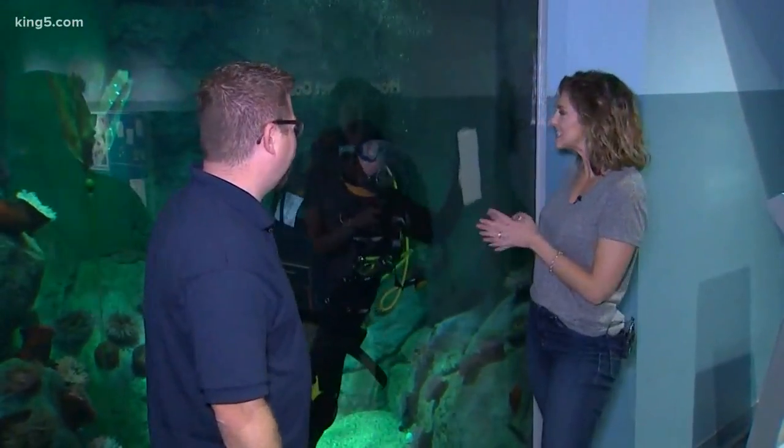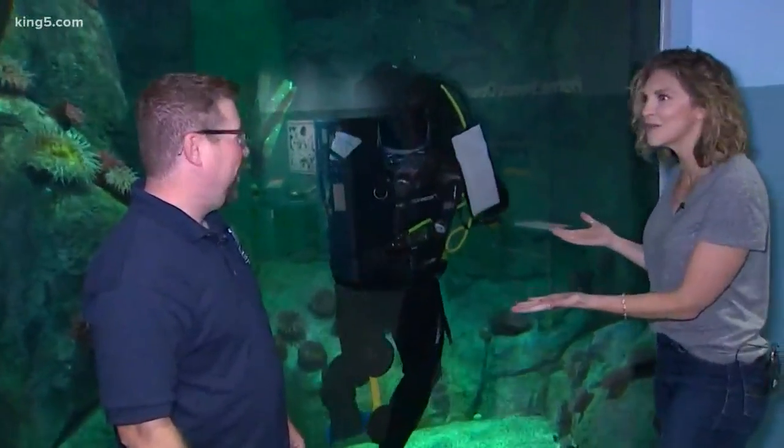Once again we are at the Pacific Seas Aquarium — their new aquarium at Point Defiance Zoo — and I'm once again joined by Mark Duncan. He is the senior biologist. So what's going on here?